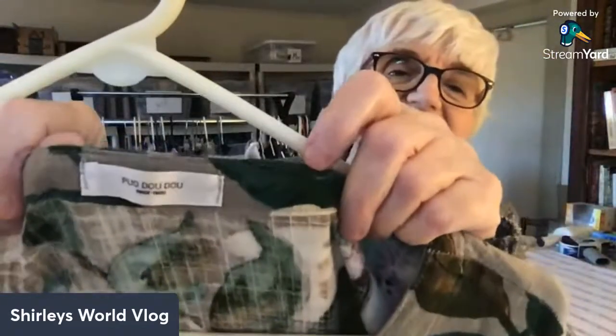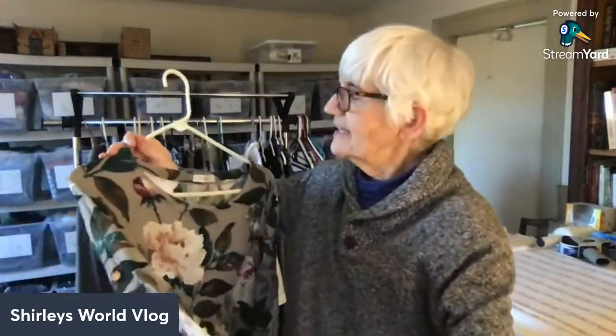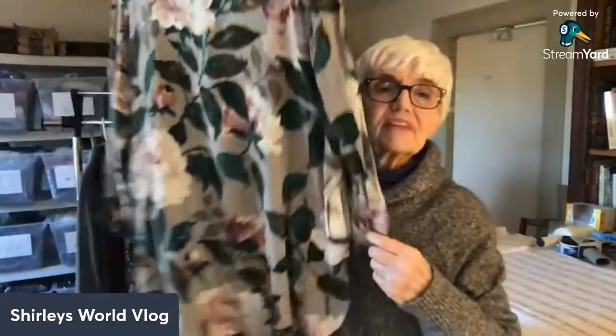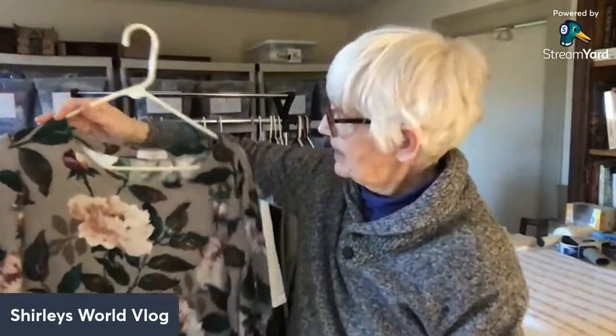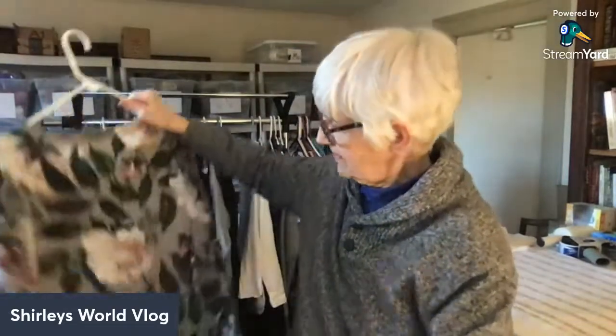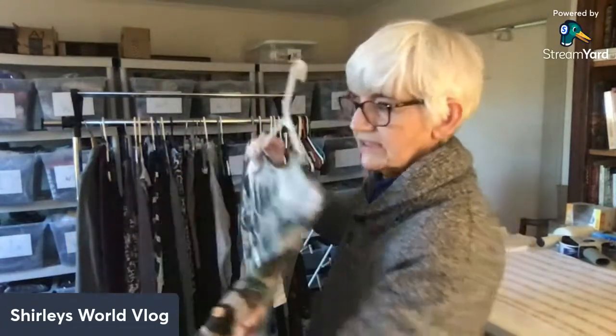This is a brand I've never heard of and don't know how to pronounce — it looks like P-U-O-D-O-U-D-O-U. I looked it up and it is a brand, but it doesn't go for very much. This is a linen blend — a pretty little shift dress, short with a rounded hem, long sleeves, and a lot of roses on it. As far as reselling, it doesn't go for much.